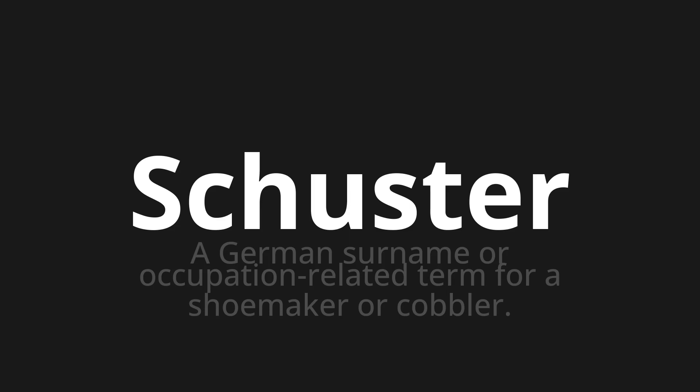One more time. Schuster. Schuster, Schuster.